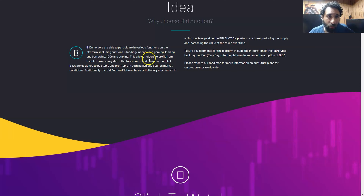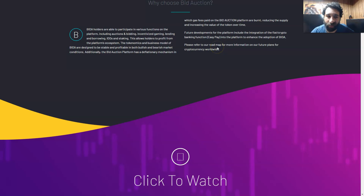The tokenomics work in such a way that you can use it for mining. The business model of Bidda is designed to be stable and profitable, so no matter which way the market goes — bullish, bearish, up, or down — the bid auction platform is deflationary. That means the token amount goes down but the value goes up. And the gas fees paid on the bid auction are burnt, reducing the supply and increasing the value of the token over time.